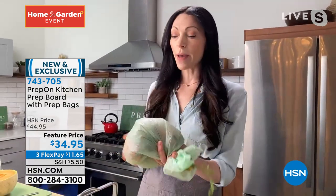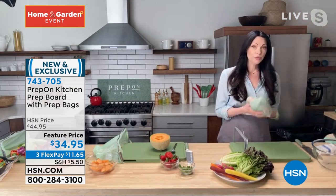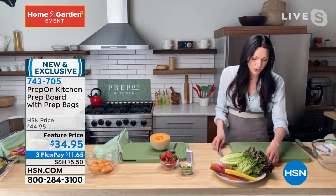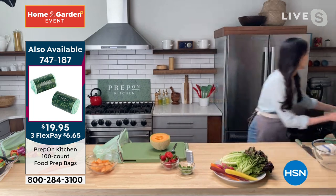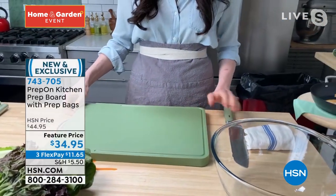You can throw this away. My bags work with composting. So depending on what your lifestyle is, whether you compost or not, you can feel good with the disposal of your food scraps. I also would love to just walk you through the board. This is not just another cutting board — this is really truly a prep center that you've put together.